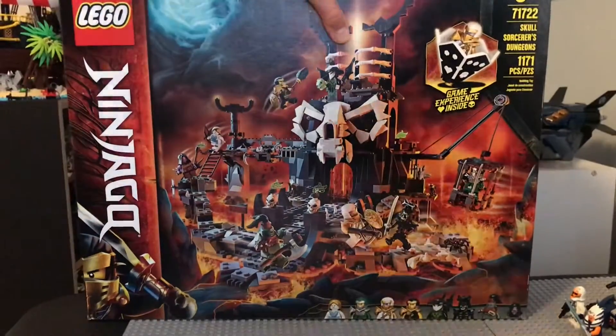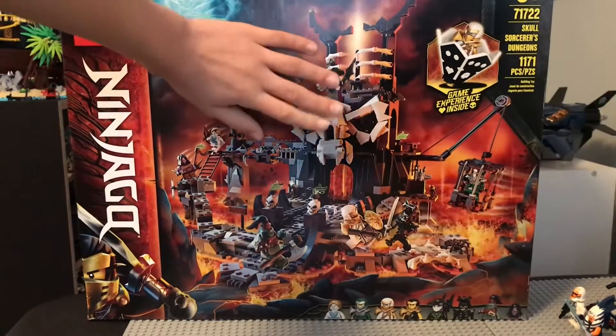First thing we have is Skull Sorcerer's Dungeon — the big one. Really excited for that.